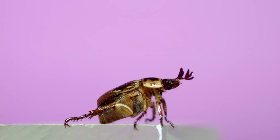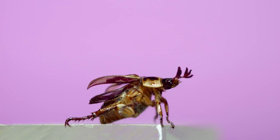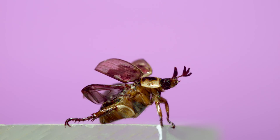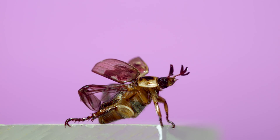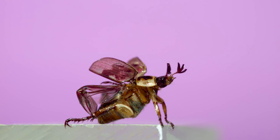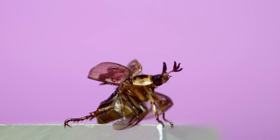This is an oriental beetle — watch what happens with its wings as it preps for flight. The hardened protective forewings, the elytra, are raised out of the way. Underneath are the flight-powered hind wings, and they're folded in half. To unfold them, the beetle starts flapping, and it takes two or three beats to snap into place.